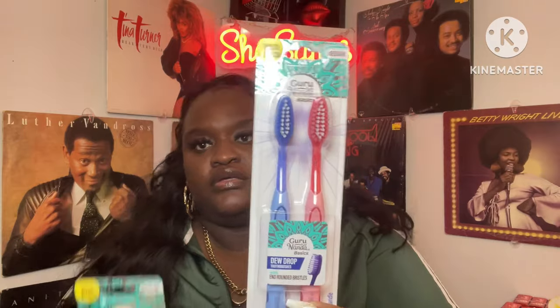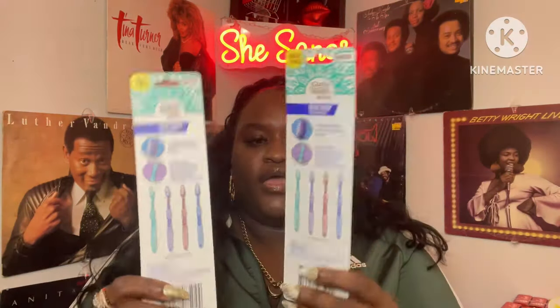Anytime I see Guru Nanda in Dollar Tree I'm going to buy it. They had the two-pack Guru Nanda basic toothbrushes — I got it in purple and teal, and also in blue and pink. Guru Nanda is very popular right now, and at a dollar twenty-five you can't beat it.